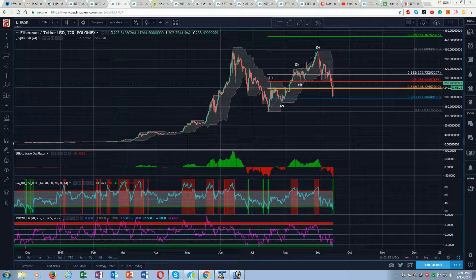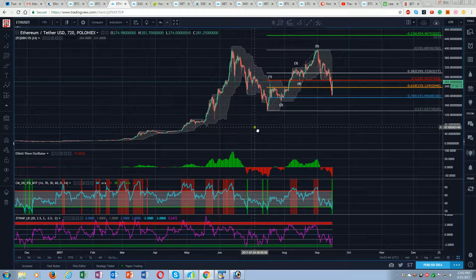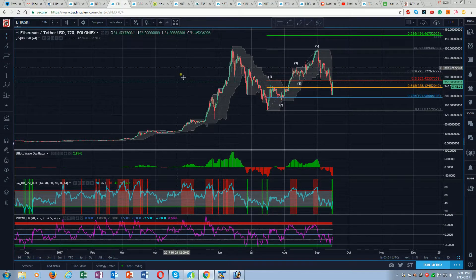This is Ethereum against the US dollar tether on Poloniex. We can see some very similar action to what we're seeing in Bitcoin. We've had this very deep correction, and now we're getting this powerful snapback. This is a little more problematic than Bitcoin because of the depth of this correction. This move here — we've come just shy of the 786, which implies a couple of things.